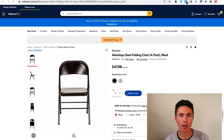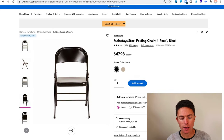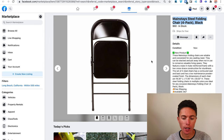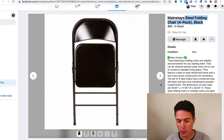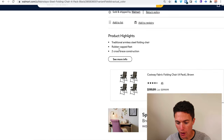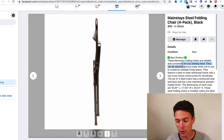If you're not familiar with what Facebook Marketplace drop shipping is, let me show you it real quick so we're all on the same page. This is a very simple business model. Basically what we do is we find products on other websites like walmart.com — it's a set of four folding chairs — and literally all we do is copy everything from Walmart and paste it into Facebook Marketplace as a new listing, which is exactly what this person did right here. They have the title: Mainstays Steel Folding Chair Four-Pack Black, the photos from Walmart, and the description: 'These Mainstays folding chairs are reliable and convenient for any seating need.'